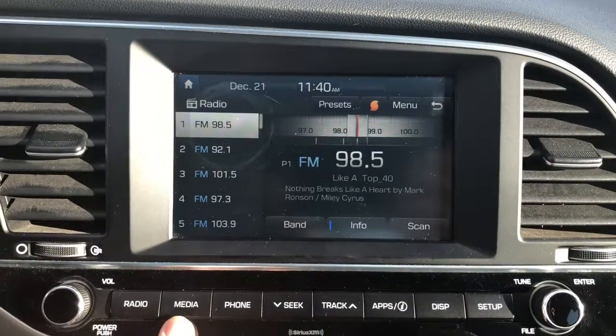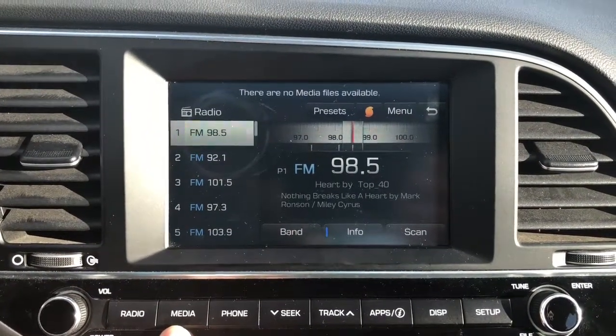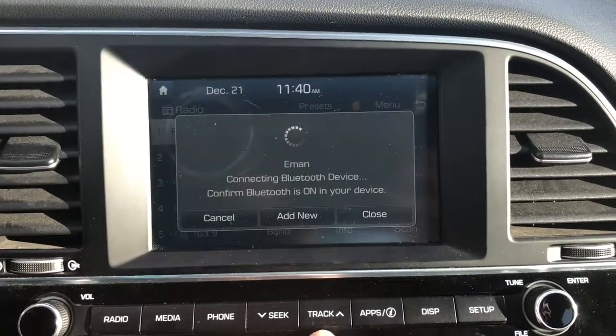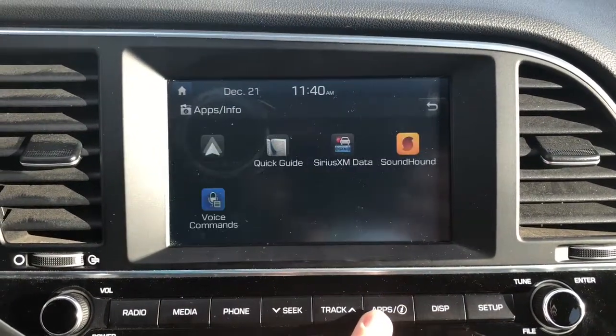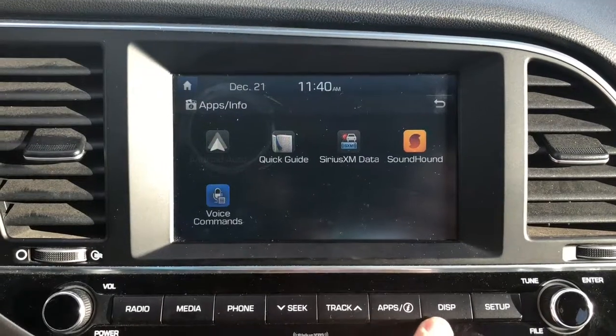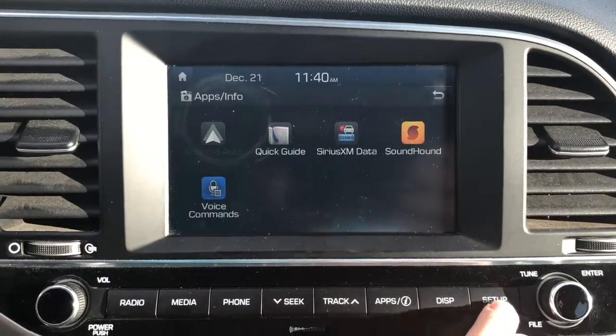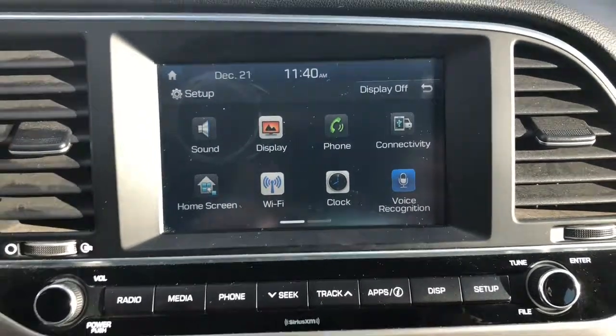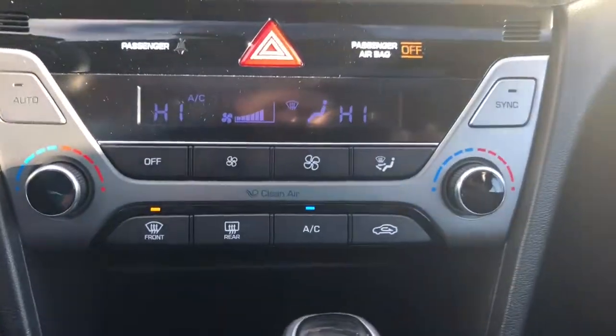I'll browse through a few of them, like the radio — this is AM, FM, and Sirius XM setup. It also has Bluetooth. Hitting the setup button, you can see the amount of stuff available with this vehicle, including voice recognition and many more.